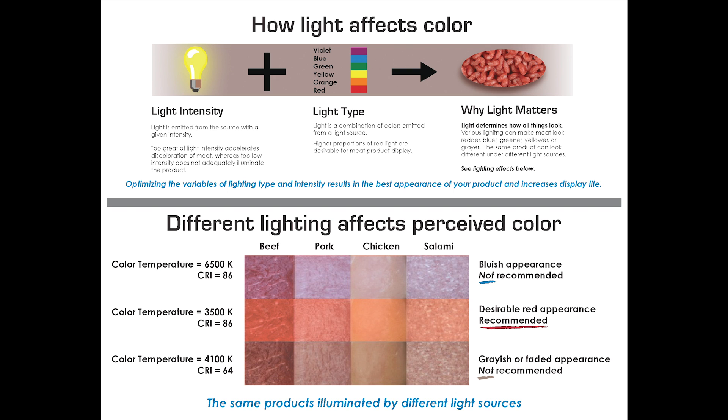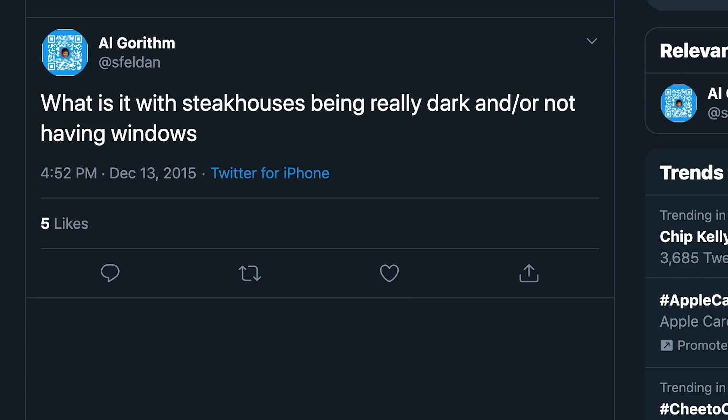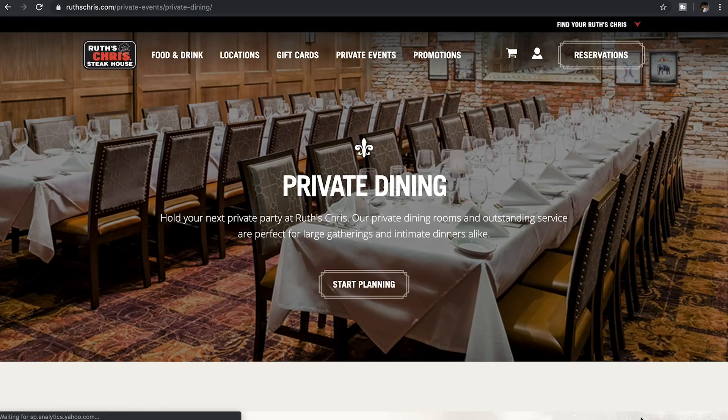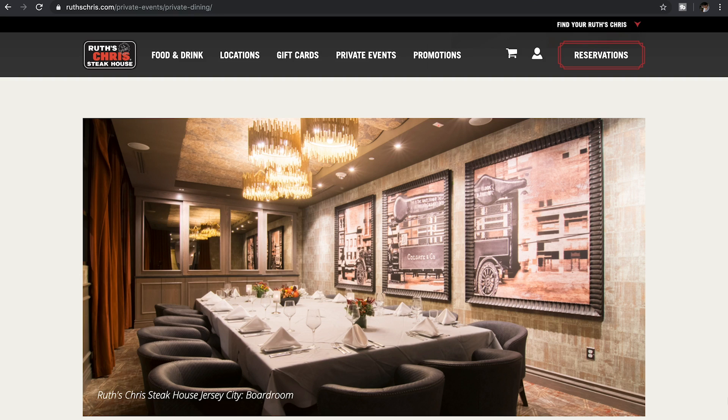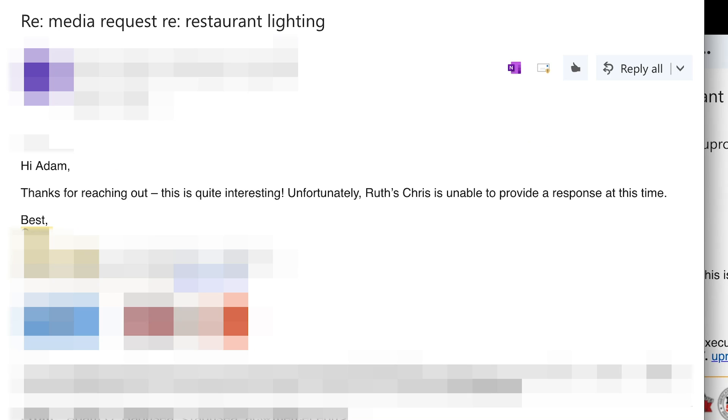Restaurants know this too. As you can see on Twitter, I'm not the only person to observe that steakhouses tend to be cave-like with few windows near the dining area. A prime example would be one of America's biggest steakhouse chains, Ruth's Chris. I sent them an email asking if they keep out natural sunlight in an effort to cast a nice warm artificial glow on their steaks, making them look pink. Their response: unfortunately, Ruth's Chris is unable to provide a response at this time. Can neither confirm nor deny.